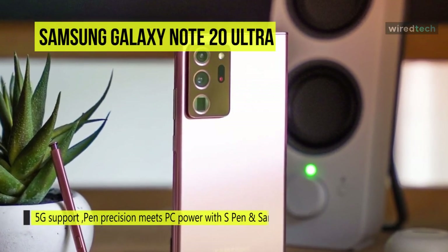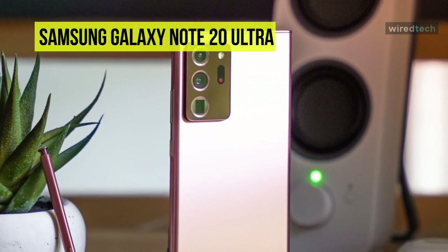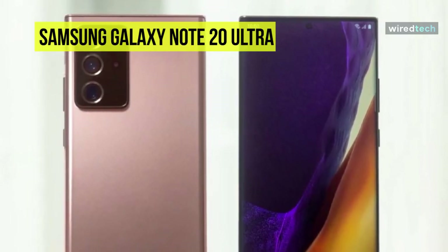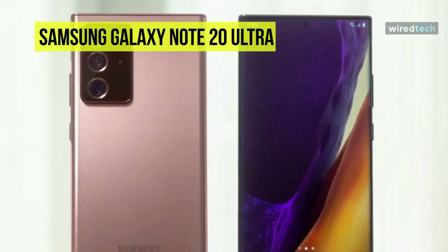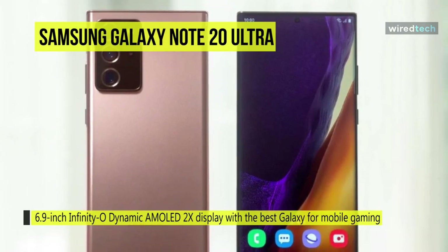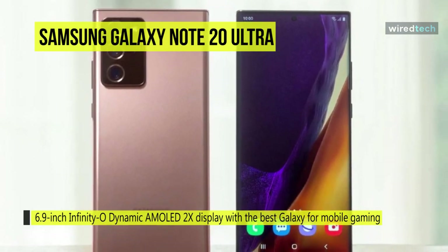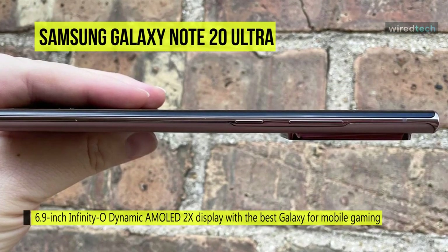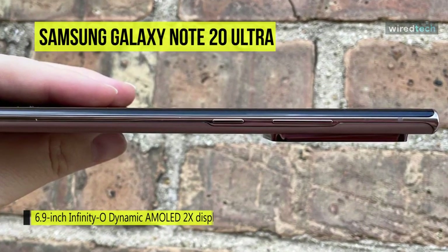Perfect for work, play, and everything in between, the hyperfast processor allows you to multitask without slowing down, while making file sharing a breeze with point-to-share. Experience smooth gameplay on the adaptive dynamic AMOLED 2X display with low blue light emissions on the 6.5-inch Infinity-O display.